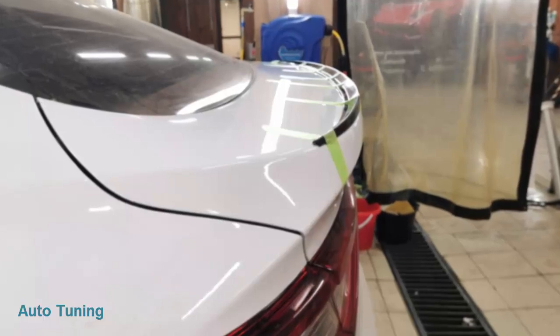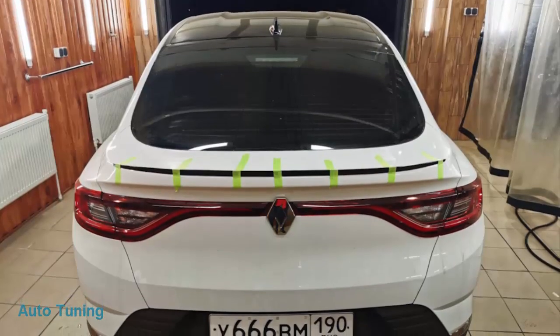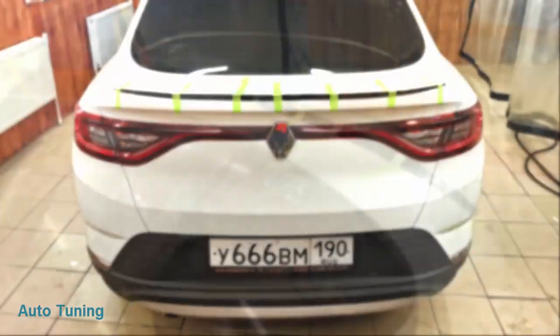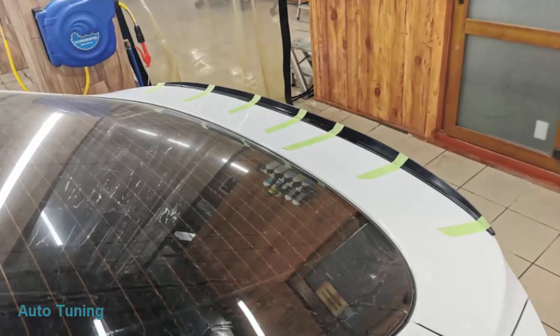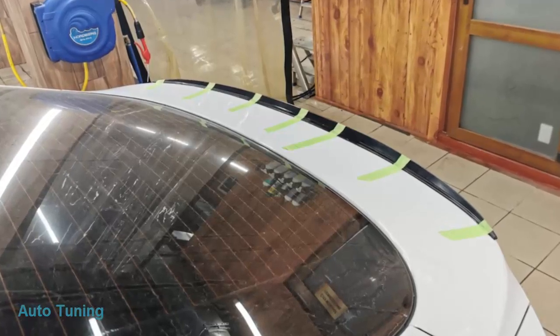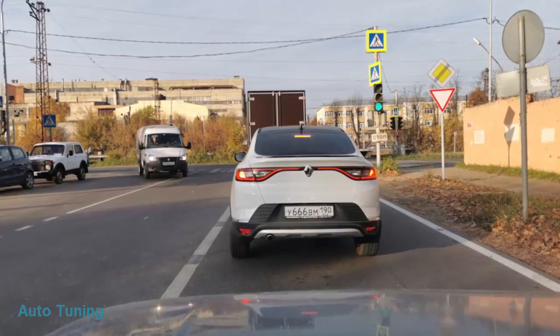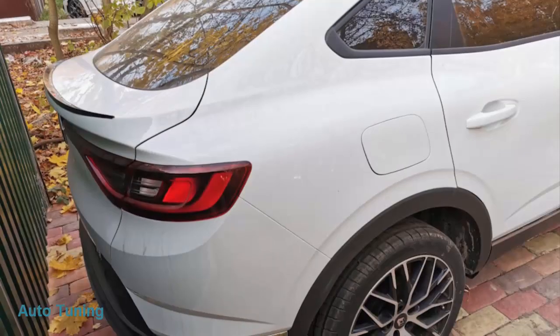Лип-спойлер. Пока нет адекватных предложений для Аркана, пришлось заказать такой спойлер — сейчас только одна компания производит спойлер и ломит цену 16 тысяч. Мне не то что жалко денег, но я понимаю, что цена этого спойлера 3000–7 тысяч, но никак не 16 тысяч.